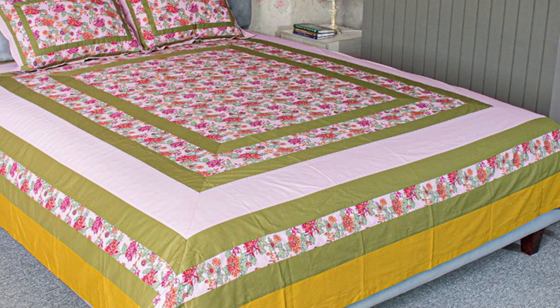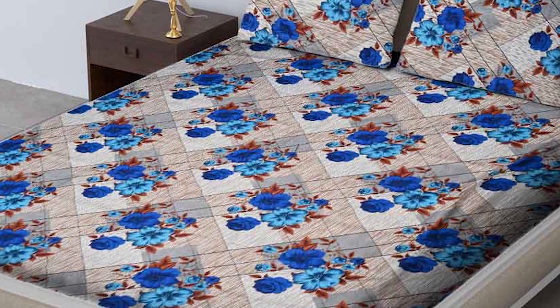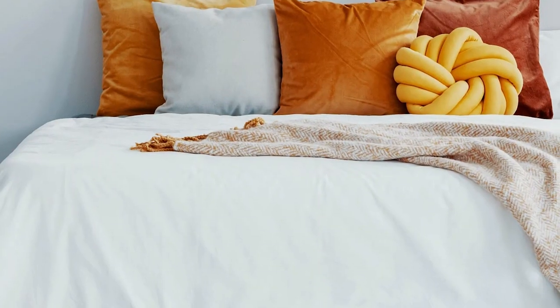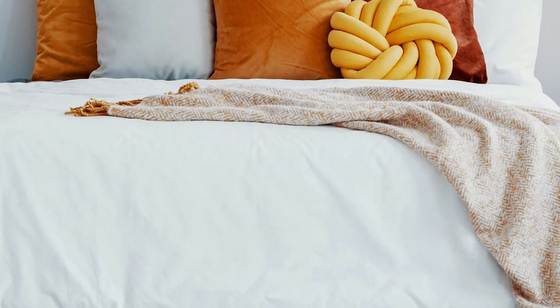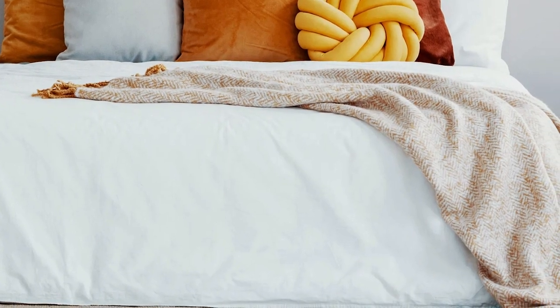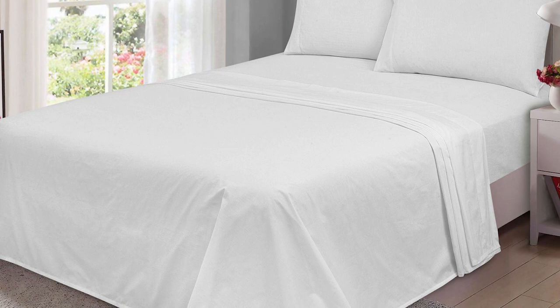Look further into the benefits of bed sheets over bed covers and vice versa to help narrow down your decision. It has been medically and scientifically proven that each individual person on this planet will spend approximately one-third of their life sleeping — so shouldn't it be in comfort? Please leave a comment below if you have any questions. Thanks for watching.